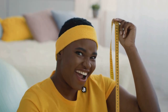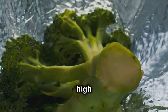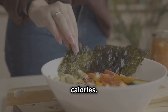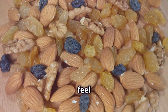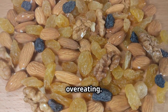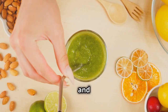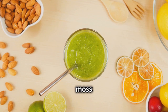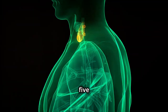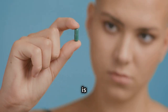Now let's talk about weight management. Sea moss gel can be a helpful tool on your weight loss journey, but remember it's not a magic bullet. One of the ways it supports weight management is through its low calorie content and high nutrient density — it's a great way to add volume and nutrition to your meals without packing on extra calories. Plus, the fiber in sea moss gel helps you feel fuller for longer, which can curb cravings and prevent overeating. Sustainable weight loss is about making long-term lifestyle changes, and incorporating nutrient-rich foods like sea moss gel can be a step in the right direction.